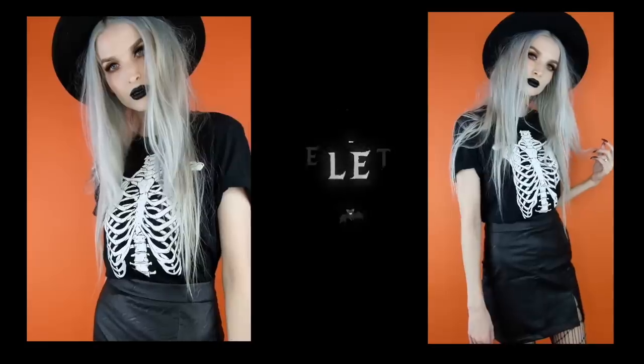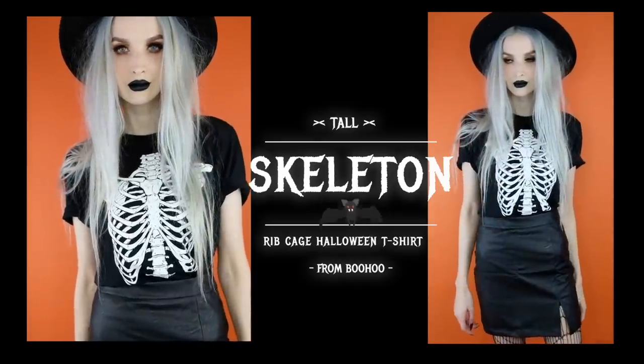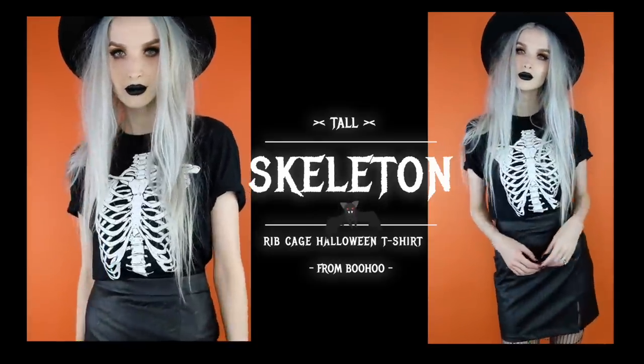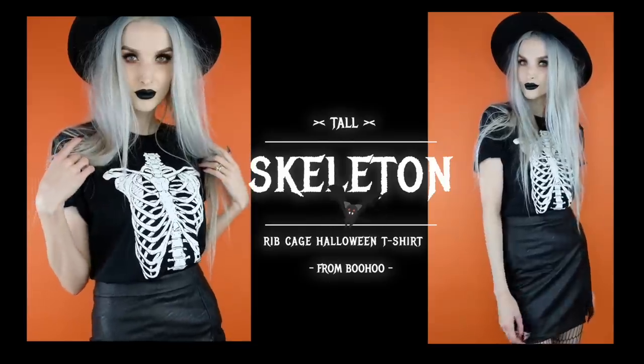This next one is from the tall section, although it's just a t-shirt so you don't have to be tall to order this. If you are on the shorter side, you may be able to wear this as a little mini dress or a tunic, which would be super cute. It's just a black t-shirt with the skeleton rib cage on it. I ended up tucking it into a faux leather skirt and it was so much cuter than I was even expecting. You could also wear this t-shirt with high waisted black pants or high waisted denim.